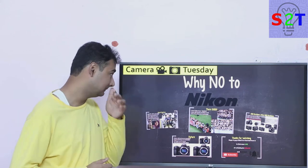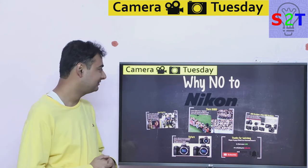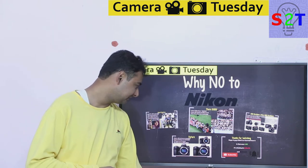Hello YouTube viewers, welcome to my show Camera Tuesday. In today's episode we're going to talk about why no to Nikon. So let's dive right into it.